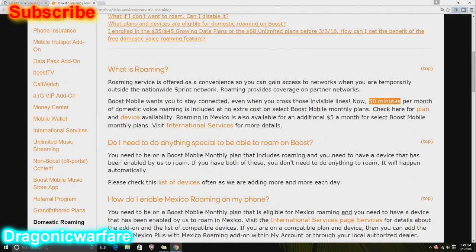Now 50 minutes per month — 50 minutes is not that much, honestly, but that could save your life. If you have a flat tire or you're stranded somewhere, at least you get your Boost phone, make a call, dial 911. So 50 minutes of domestic voice roaming is included at no extra cost on select Boost Mobile monthly plans. Check here for plans and device availability — the plans are $35, $45, and $60, which is really nice.